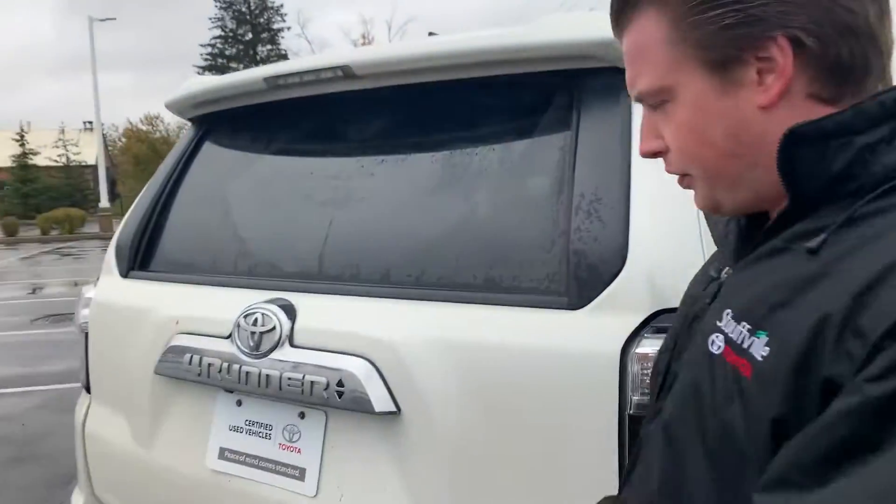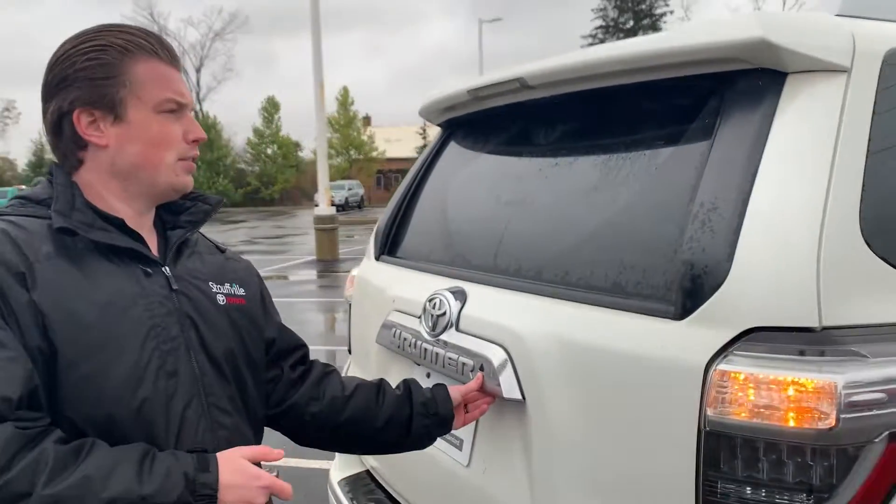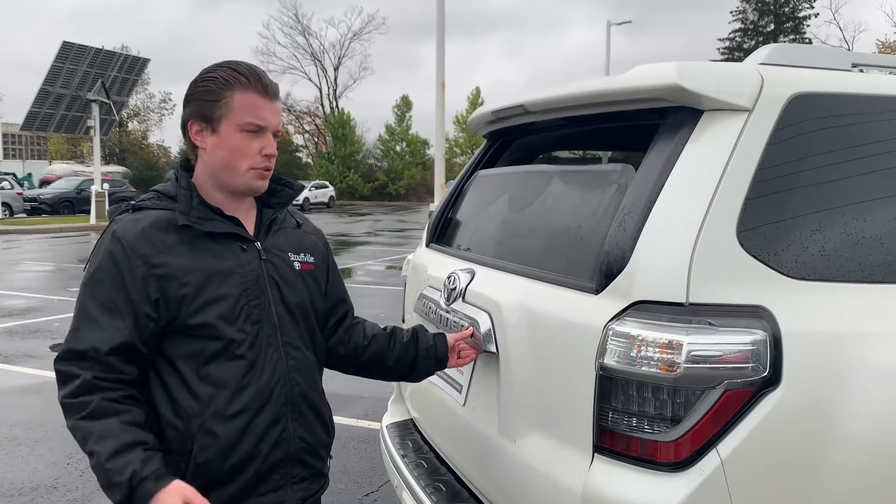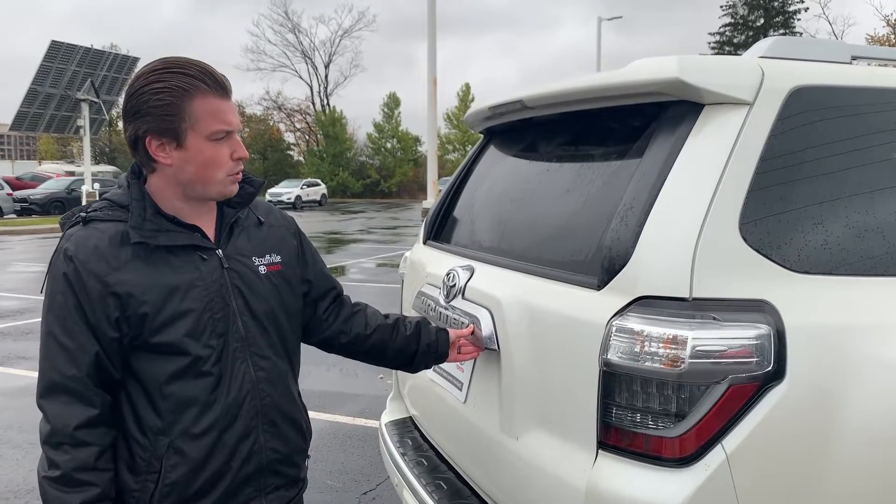On the 4Runner, one of the greatest features is that this back window does go down. In the summertime it creates a nice flow throughout the vehicle, especially with the sunroof open.